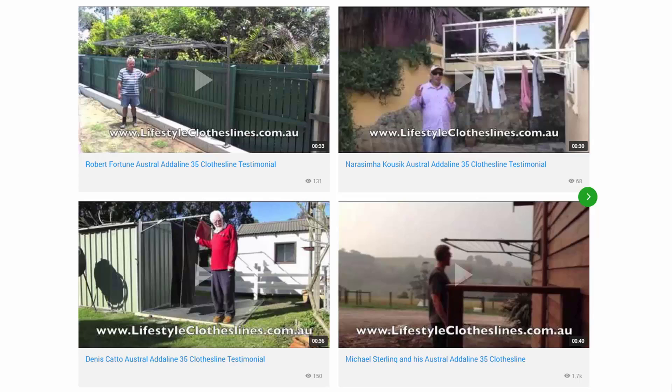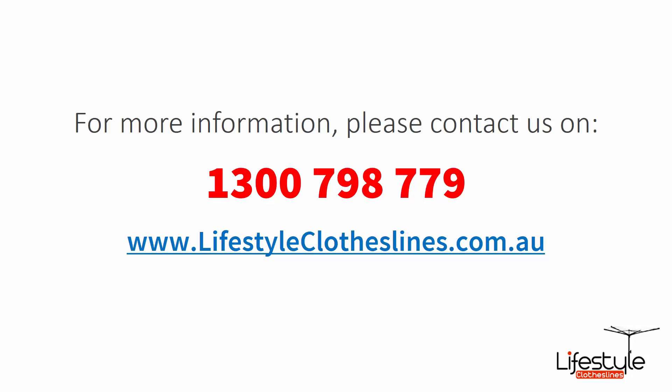You can also find a big selection of customer videos on Lifestyle Clotheslines. These are great for checking out what other people are saying about products and whether they are going to be a fit for your home and situation. If you need any further information or have questions relating to clothesline products or installation in your area, please feel free to contact us today on 1300 798 779 or visit us online at lifestyleclotheslines.com.au.